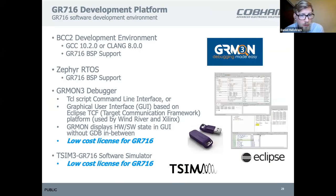Most of our components — if not all, except the 716 — allow you to pick and select software components. The 716 doesn't have an MMU and has smaller memory, so we only support smaller environments there: Zephyr and the BCC bare-metal environment. There are also reduced-cost licenses for GRMon and T-SYN for those.